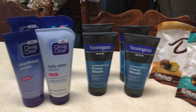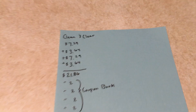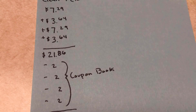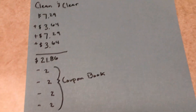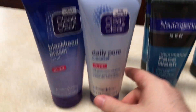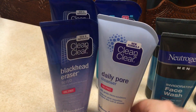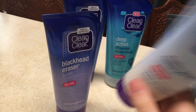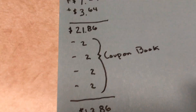I'll start with the Clean and Clear. The price points that I bought them at were $7.29, buy one get one half off, and the half off would be $3.64, so I bought four of them. My total was $21.86. There were some cheaper ones in the store, but these ones I know I'll actually use.